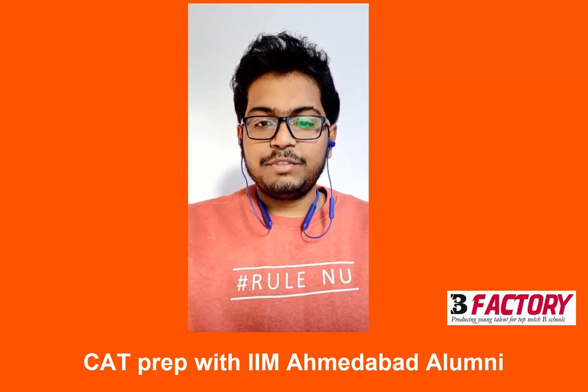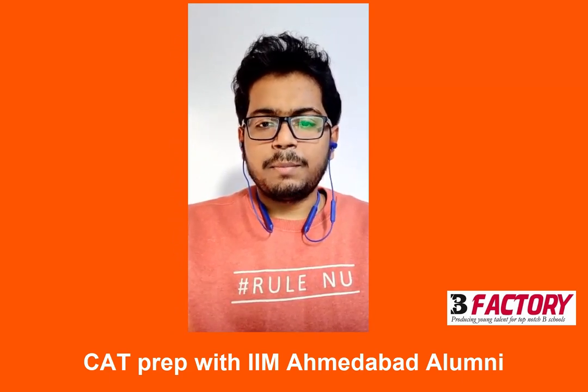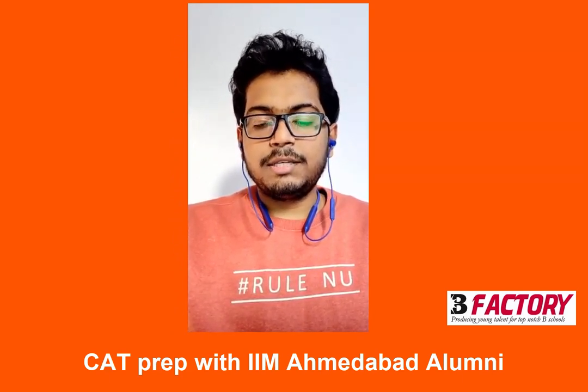Hi, I am Vishal Raj, a first year student at IIM Kozhikode. My journey with B-Factory, especially during the GD and PI rounds, helped me a lot.